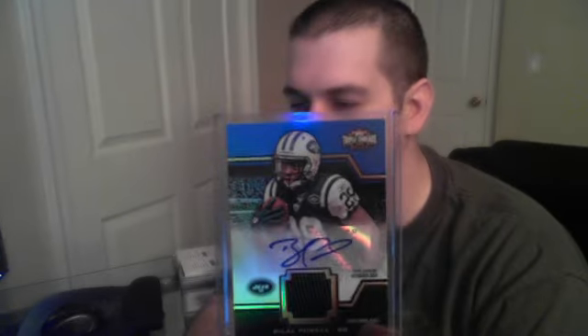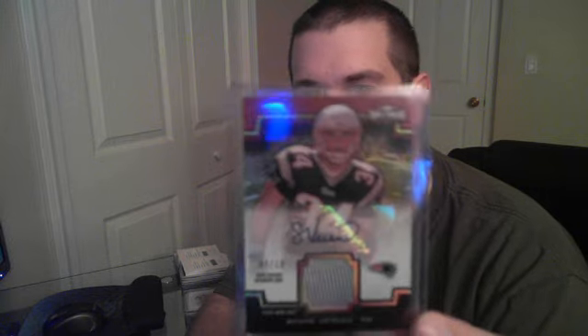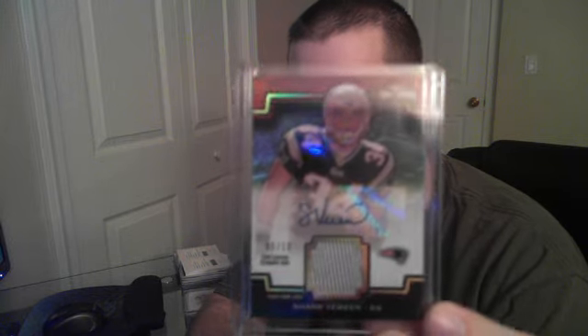You'll start seeing a little bit of a theme. We couldn't go a break without getting this guy — we got a Blaine Powell rookie jersey auto numbered to 90. We also got a nice low-number hit: Shane Vereen rookie jersey auto numbered to 10 for the Patriots, so that was a nice one. Now getting into some of the RPAs — again you'll see some repetition here.